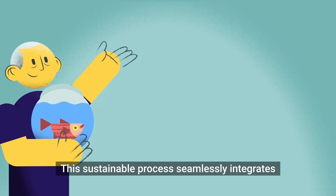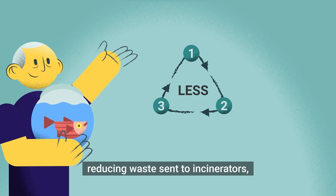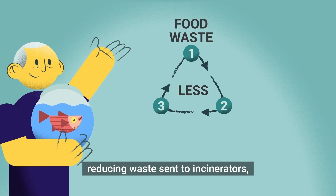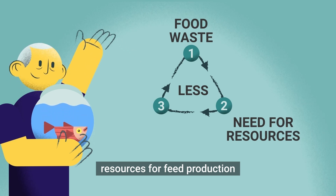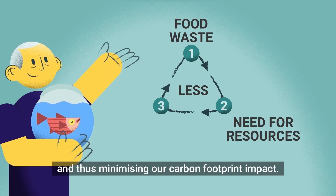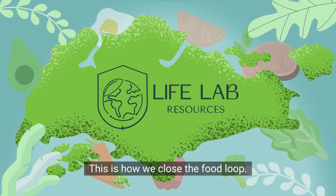This sustainable process seamlessly integrates food waste recycling by reducing waste sent to incinerators, decreasing the reliance on new natural resources for feed production, and thus minimizing our carbon footprint impact. This is how we close the food loop.